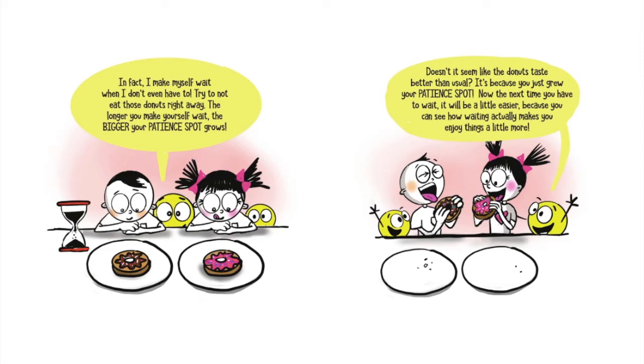I make myself wait when I don't even have to. Try to not eat those donuts right away. The longer you make yourself wait, the bigger your patience spot grows. Doesn't it seem like the donuts taste better than usual? It's because you just grew your patience spot. Now the next time you have to wait, it will be a little easier, because you can see how waiting actually makes you enjoy things a little more.